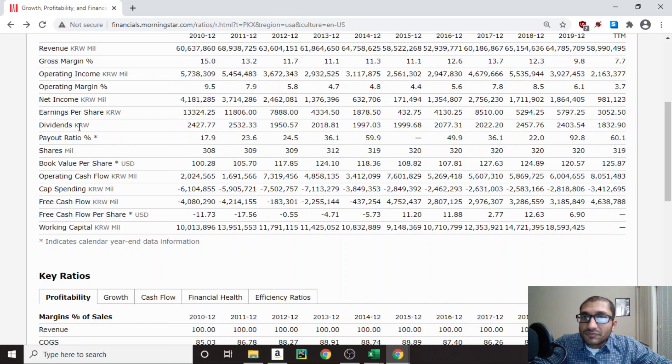Next, looking at dividends. Back in 2010, POSCO paid about 2,427 won as dividend, and for 2019 it paid about 2,403 won. Over the past 10 years, POSCO has consistently paid dividends in the 1,800 to 2,500 won range. That is certainly something we want to see as shareholders — a company paying consistent dividends over many years.